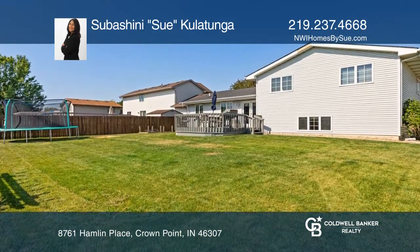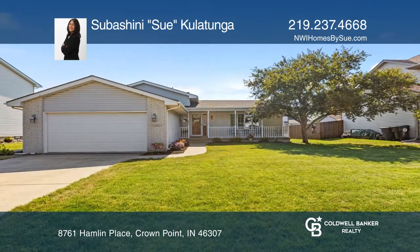Think this is the perfect home for your family? Check it out today by calling Subhashini Kotunga.